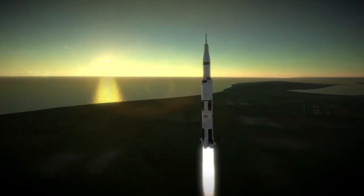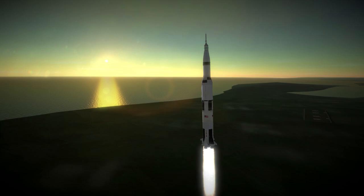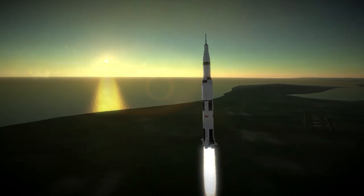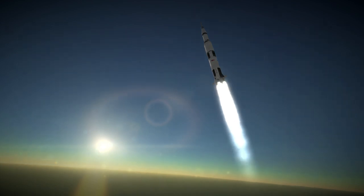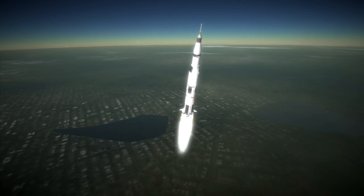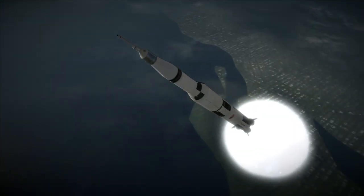After the Apollo 1 disaster in January of the year, the program had essentially been stalled in the midst of the investigation. While crewed space flights would still have to wait another 11 months before resuming with Apollo 7, this uncrewed launch kept the Apollo program on track, or as much as it could be given the circumstances.